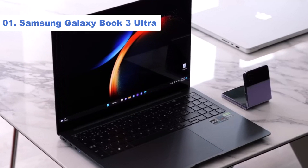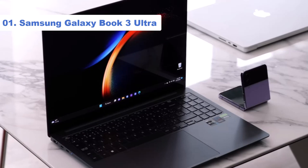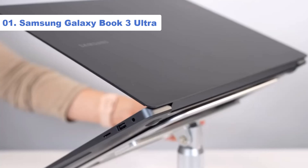Not everything is rosy with the Galaxy Book 3 Ultra, however. With a starting price of around $2,399, the laptop may be out of reach for many people. We also had some issues with battery life, and there's no touchscreen or S Pen support.